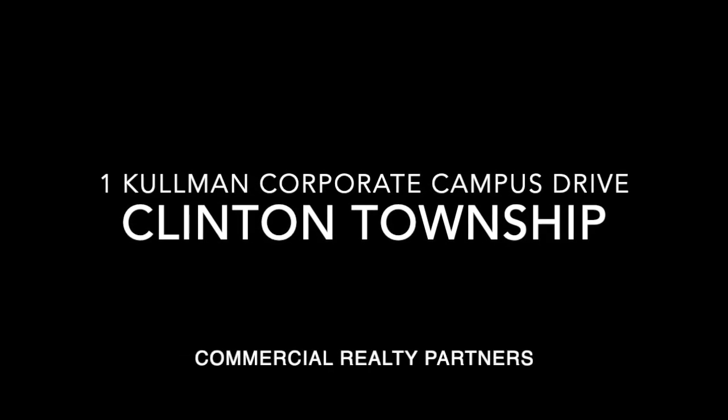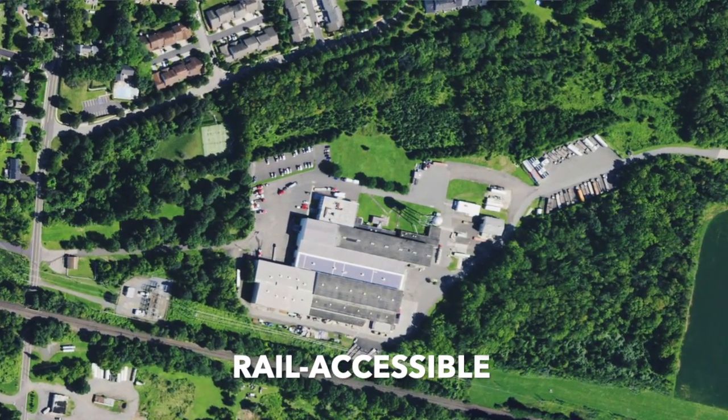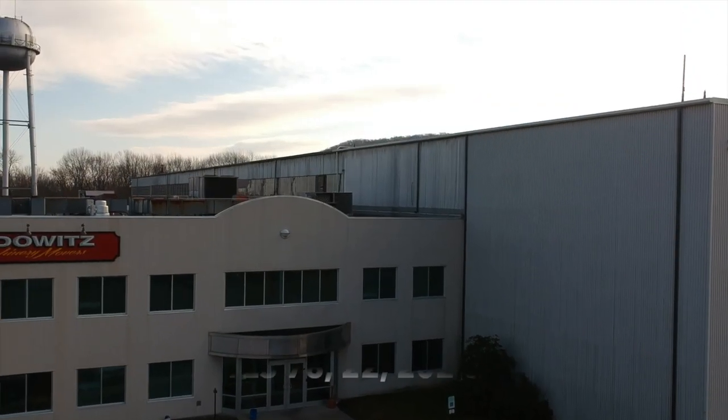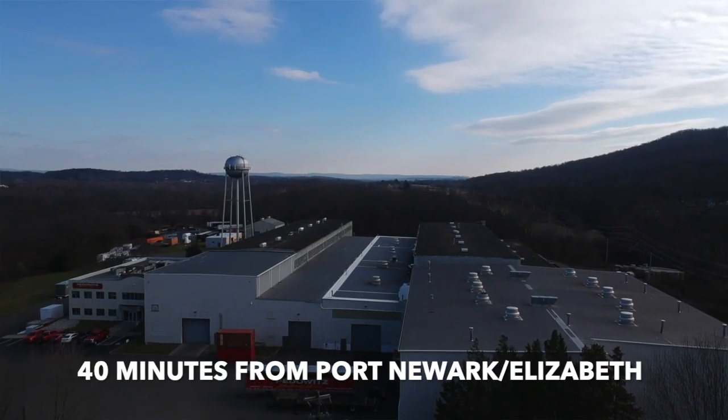Welcome to One Coleman Corporate Campus, located in Clinton Township, New Jersey. This secure, rail-accessible property is just minutes from Routes 78, 22, 202, and 206, and within 40 minutes from Port Newark, Elizabeth.